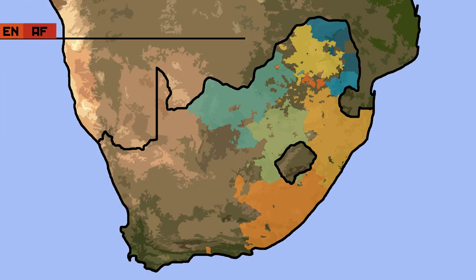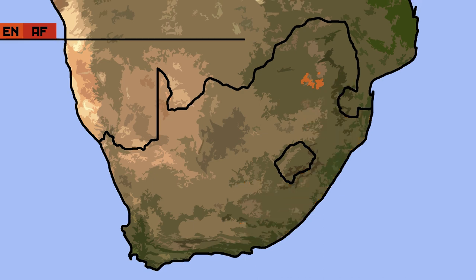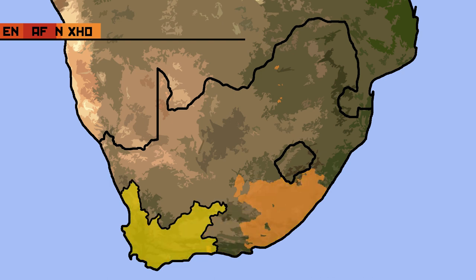The next nine languages are all major native languages spoken mainly by the majority black South African population. They all belong to the greater Bantu language family, but there are smaller groups within it. The Nguni language group includes Isi Ndebele, Isi Zulu, Isi Xhosa, and Siswati. Isi Ndebele is the smallest nationally official language, spoken natively by 2.1% of South Africans, mainly in the provinces of Mpumalanga and Gauteng. Isi Xhosa is one of the most major languages, with 16% of the population speaking it natively. It is the majority language of the Eastern Cape and a large minority language in the Western Cape.